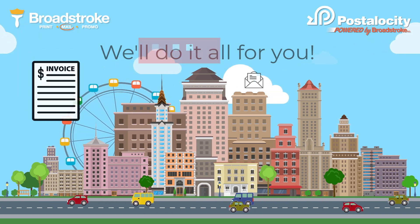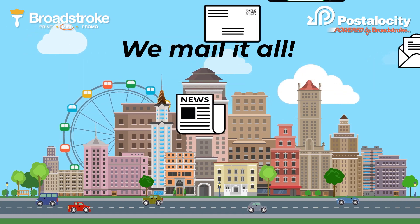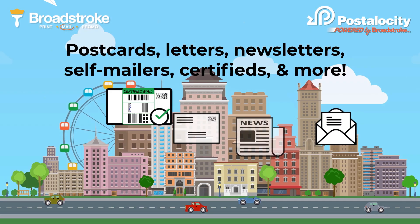Whether it's utility bills, repair updates, or community events, we'll mail it all. Postcards, letters, newsletters, self-mailers, Certifieds, and more.